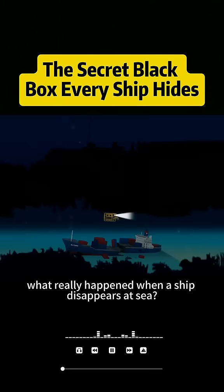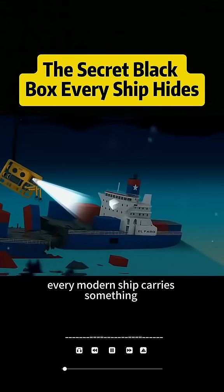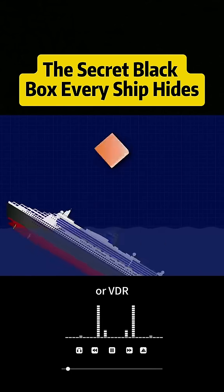Have you ever wondered how we know what really happened when a ship disappears at sea? Every modern ship carries something hidden inside: a black box. Its real name is the Voyage Data Recorder, or VDR.